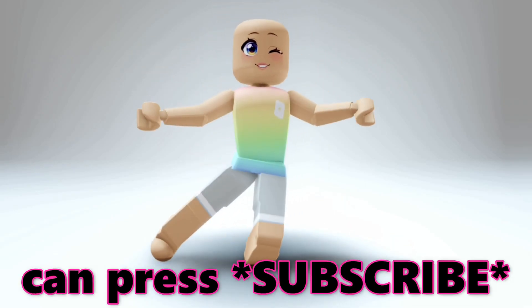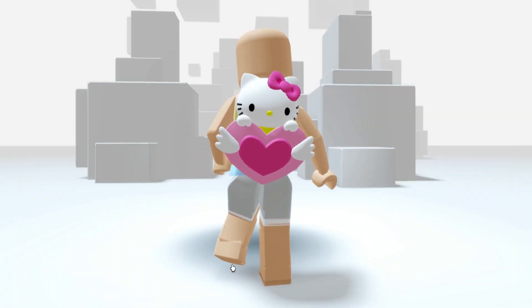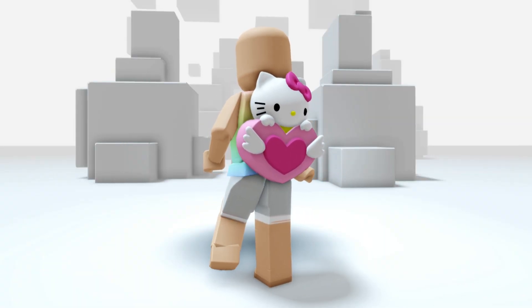Only 0.1% of viewers can press subscribe with their eyes closed. Hey besties, want to know how to get the brand new Hello Kitty backpack for free? I'll show you.